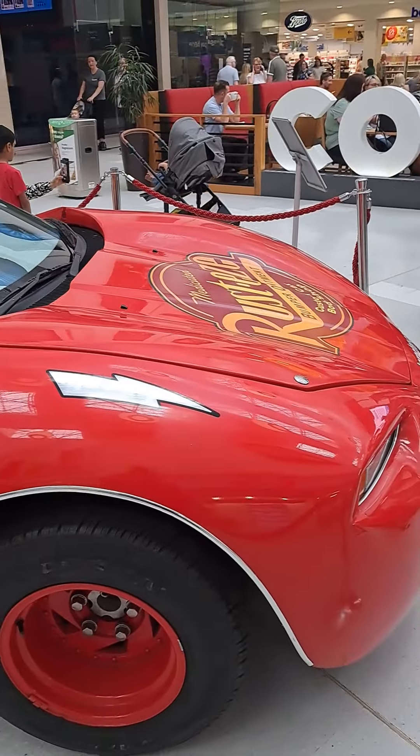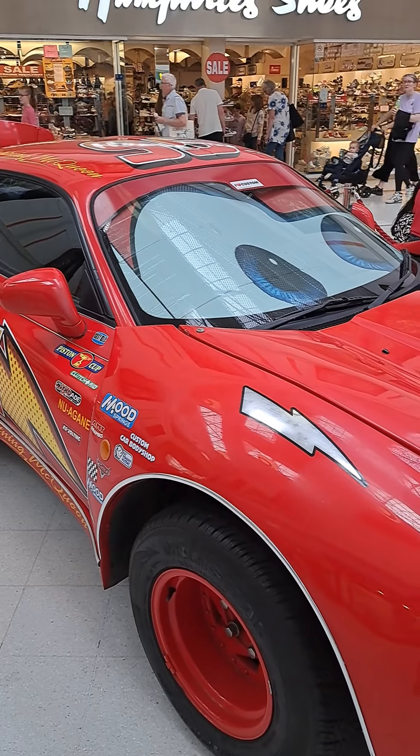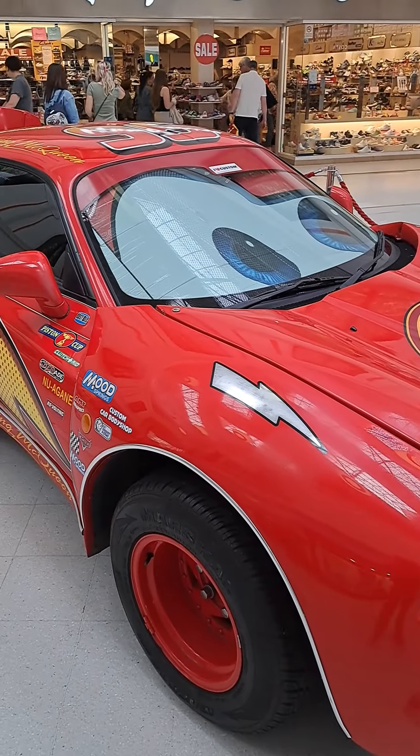This is Lightning McQueen from Pixar, and this is just the first one I've come across — who knows how many are out there. So be ready, there will be a two-part video. I'll speak to you soon, bye!